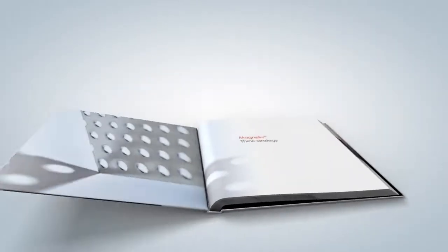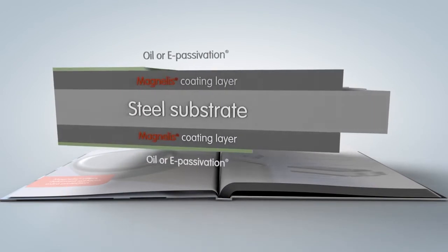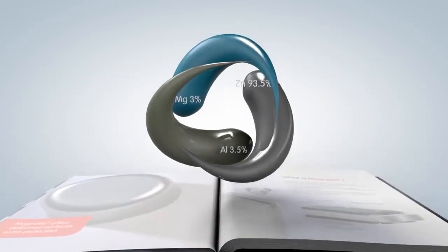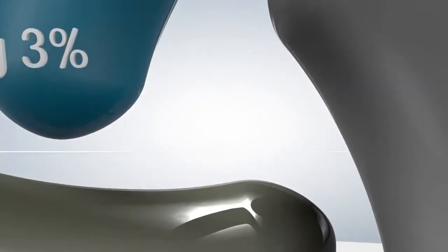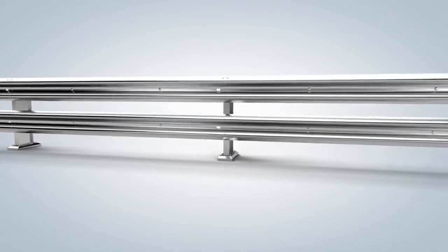Magnelis is a flat carbon steel product coated on both sides with a zinc aluminium magnesium alloy. This unique 3% magnesium composition provides self-healing on cut edges, scratches and perforations.